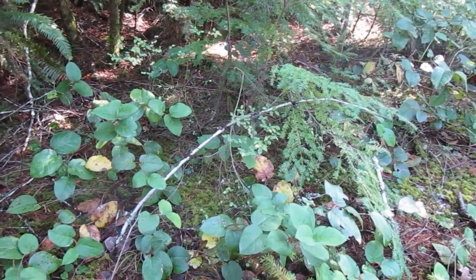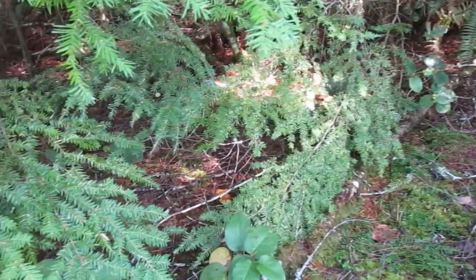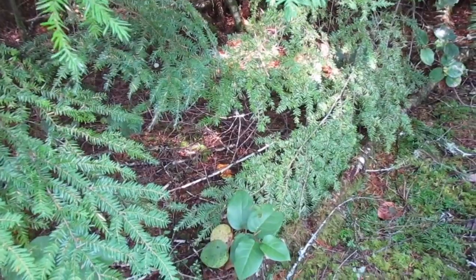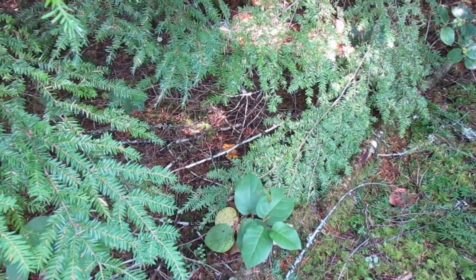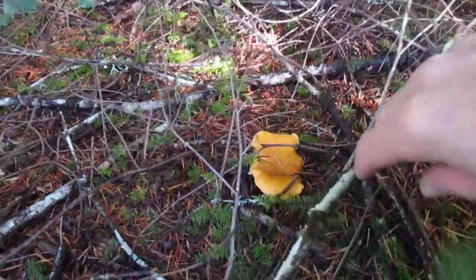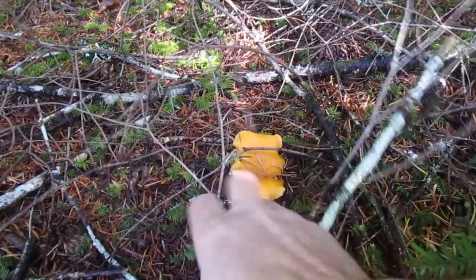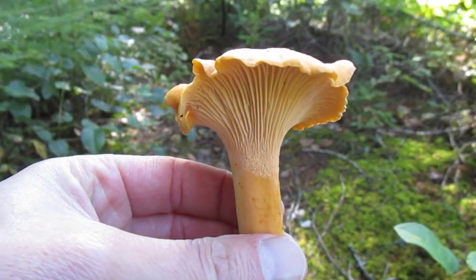I thought I'd show you something. This is why it's really important to go slow. I took a few steps from that last one and — I don't know if you can see it through the camera, right about in the center — some more chanterelles. This might be a good day. Oh, that's a nice one. Look at that. Look at this mushroom. Isn't that beautiful?